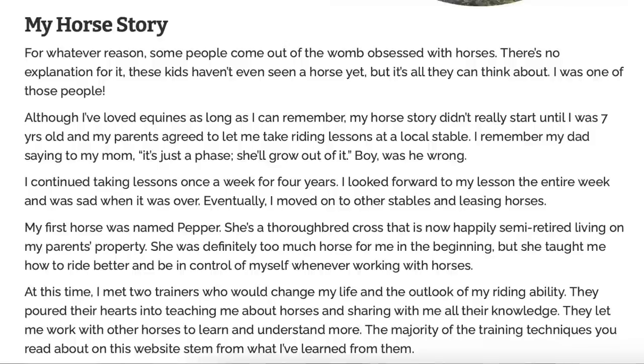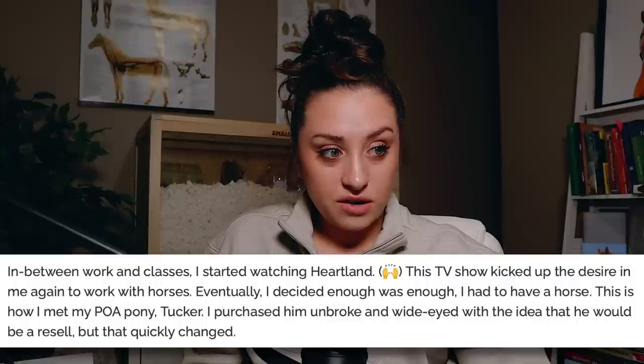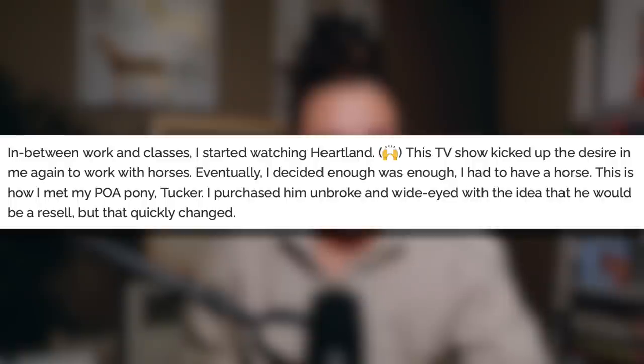Is this like a whole life story? She met two trainers who would change her life and outlook on riding. They poured their hearts into teaching her about horses and sharing all their knowledge. They let her work with other horses to learn and understand more. The majority of training techniques on her website stem from what she learned from them. Then in between working, she started watching Heartland — and I am dead inside. She eventually decided she had to have a horse. This is how she met her Pony of America pony, purchased unbroke and wide-eyed with the idea that he would be a great resell, but that quickly changed.